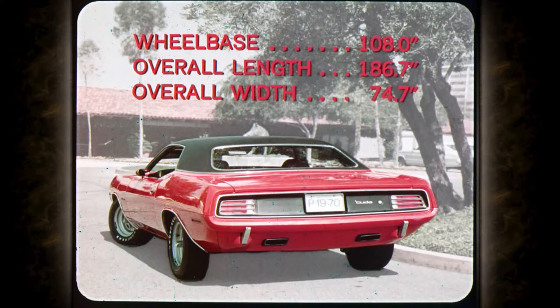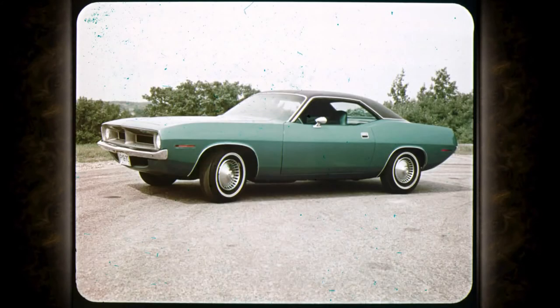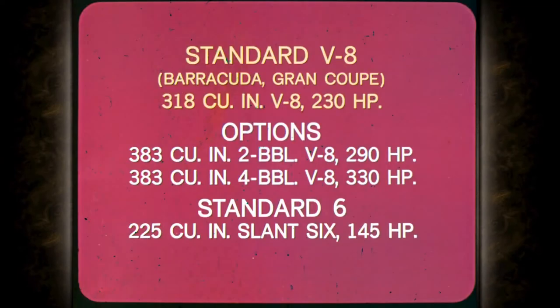The new Barracuda is still on a 108-inch wheelbase for maneuverability, but it's 5.1 inches wider in 1970 with wider front and rear track for improved stability and the wide stance look. Wheelbase: 108 inches. Length: 186.7 inches. Width: 74.7 inches. Barracuda is a whole new package for 1970, protecting its new unibody with exclusive seven-step dip and spray anti-rust treatment and super hard acrylic enamel. Engine options for Barracuda and Grand Coupe: standard V8 is the 318 at 230 horsepower, with the 383 two-barrel at 290 horsepower and the four-barrel version at 330 horses as options. The standard six is the 225 at 145 horsepower.